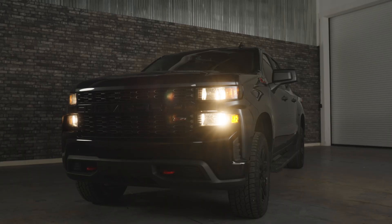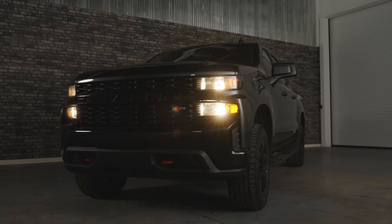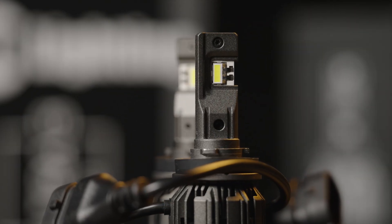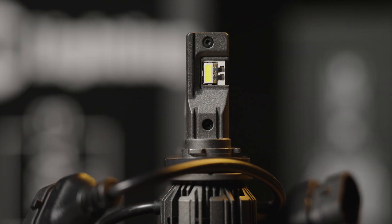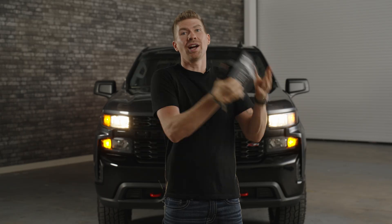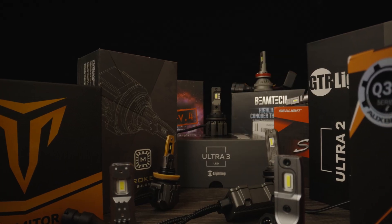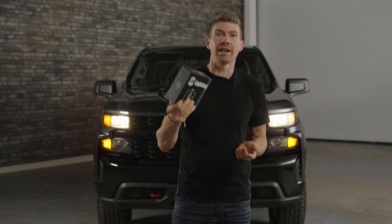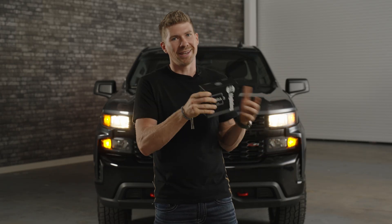If you have a newer Chevy but you're still rocking the halogen lights and you want to upgrade, the best bulb you can choose is this one right here. I'm making it plain and simple for you. This is the GTR Lighting Ultra 3 bulb. After testing hundreds of them, this is the brightest one and it's the most refined. I'm going to show you how to install it in this vehicle and what it looks like compared to your stock bulb and the GTR Lighting Ultra 2, which used to be the king of bulbs.